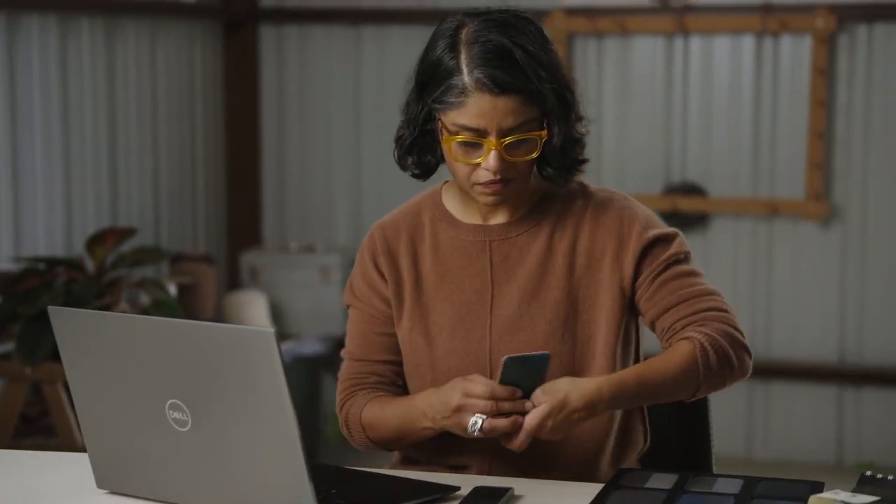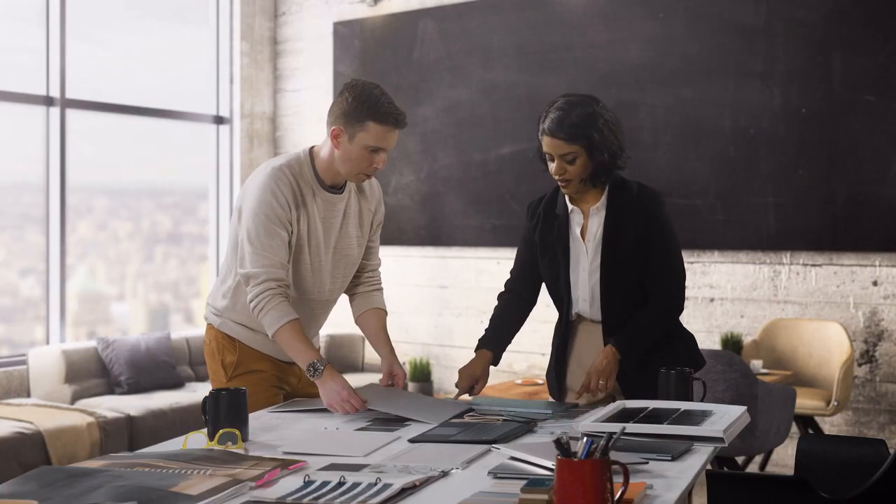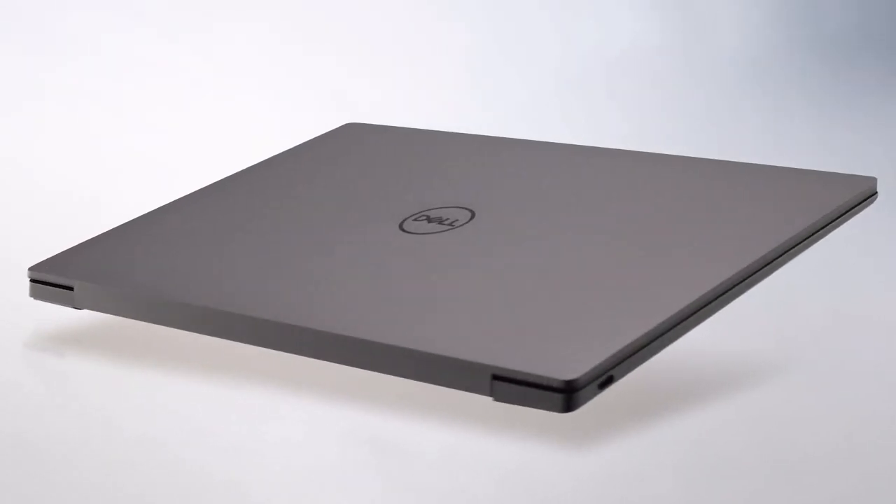The look starts with a soft bead-blasted surface, which produces a beautiful tactile finish, one that feels less industrial and more approachable.